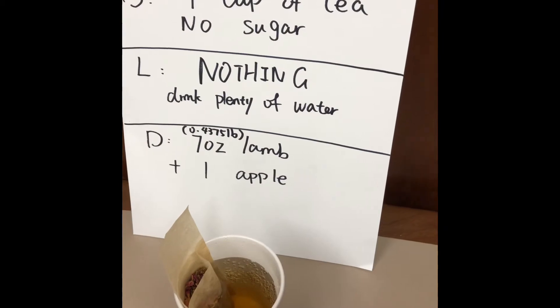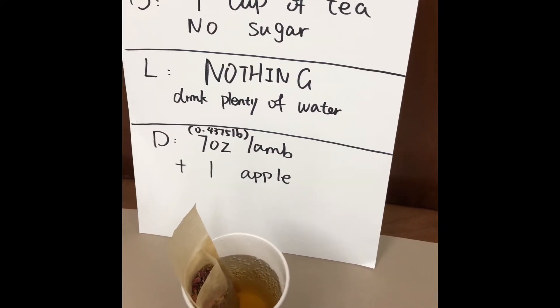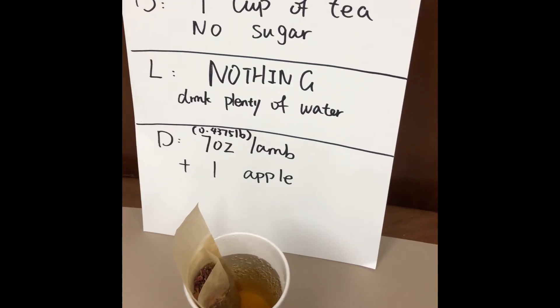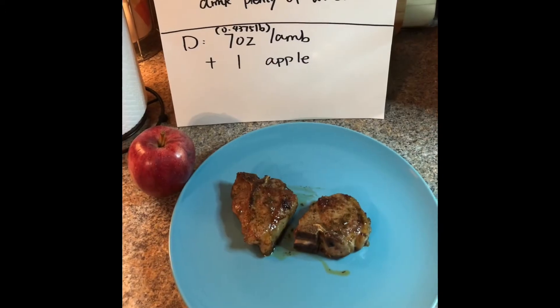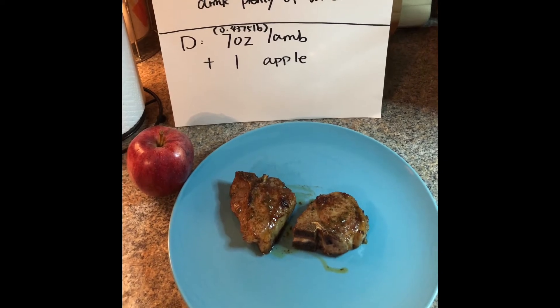For day seven breakfast we have one cup of tea and no sugar. For lunch we actually have nothing — I know it's hard guys, but we're halfway through, we can make this happen. For day seven dinner we have a seven ounce lamb chop and one apple.